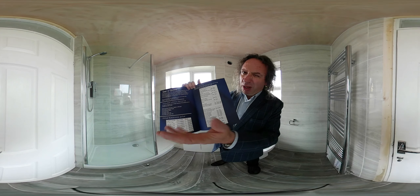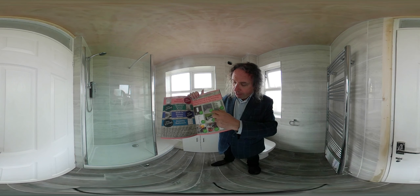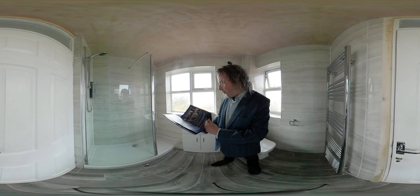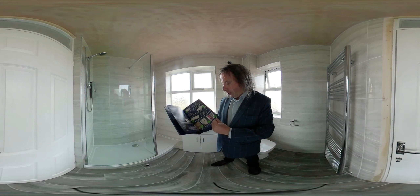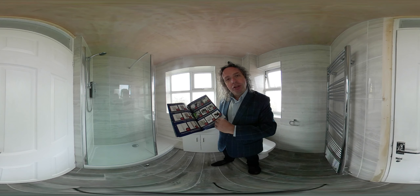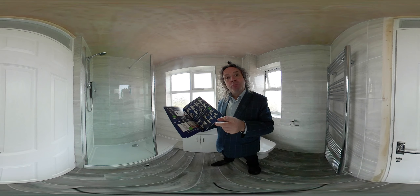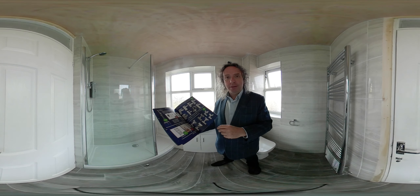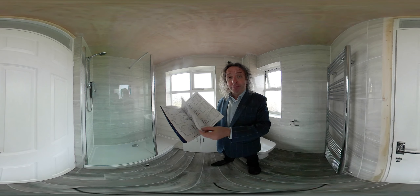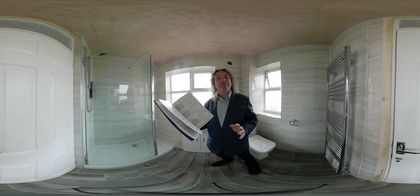All the extras you can have are listed like a menu — like building a pizza. It shows you what's included in the price: if there's a green sticker, it's included. All the different versions are the same price. Add storage and it tells you how much to add on. All the tiles, taps — everything's in here. There are also drawings of different bathroom layouts to help inspire you.